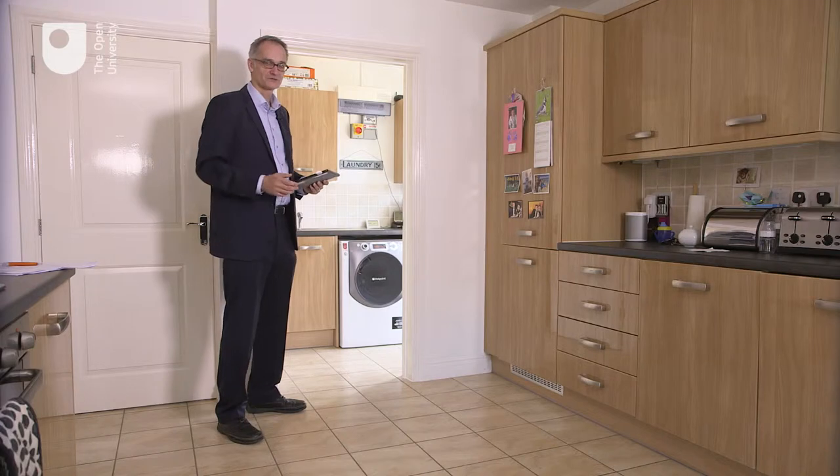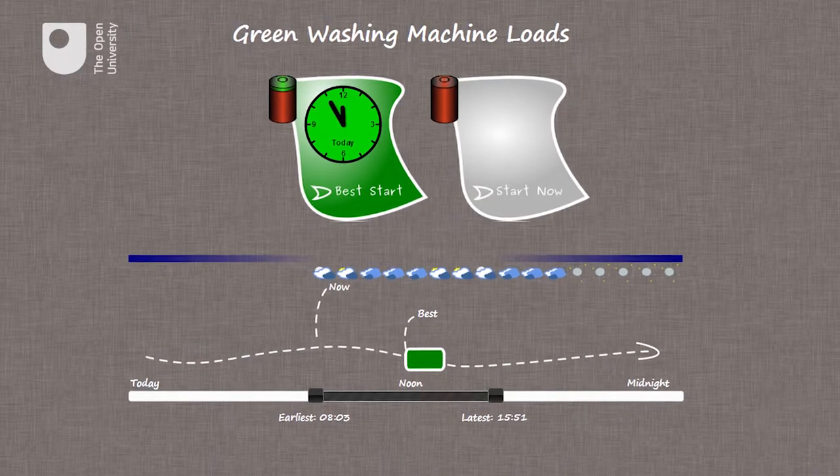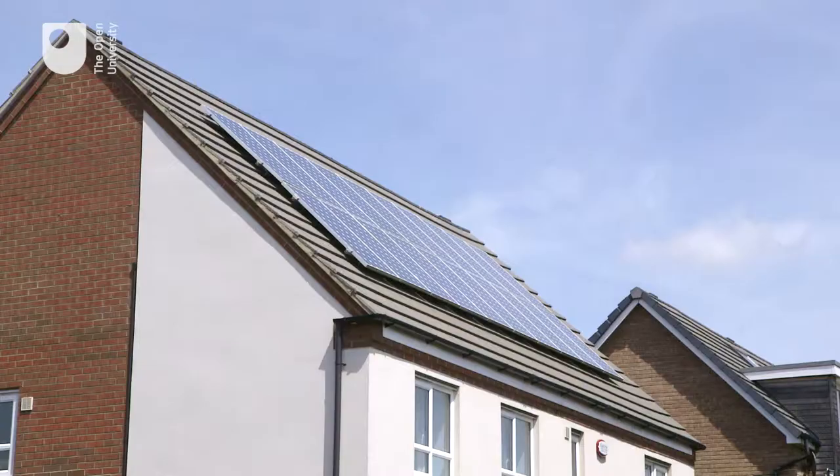This is one of the washing machines which we have been testing. We have been developing an application which runs on this tablet, which is connected to the washing machine and the solar panels on the roof.